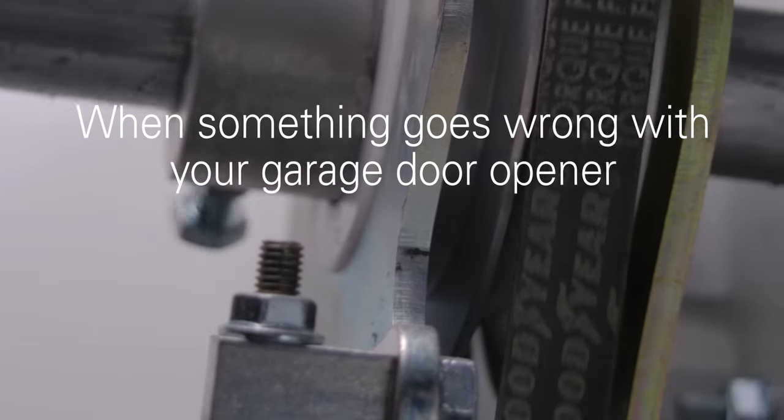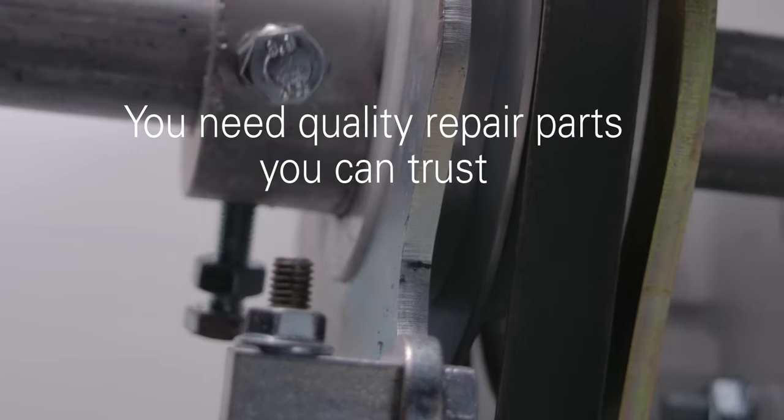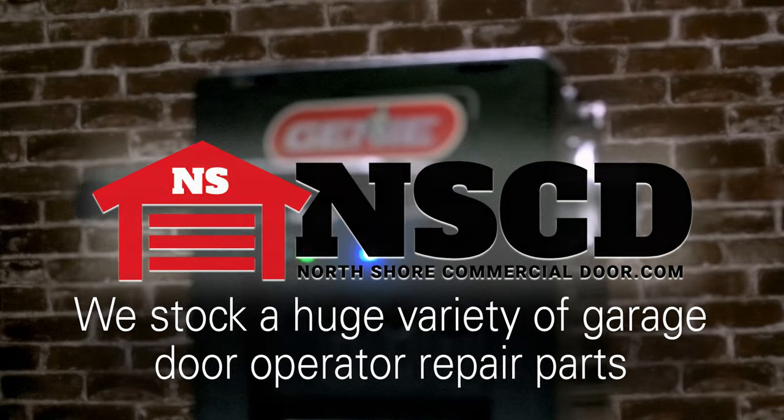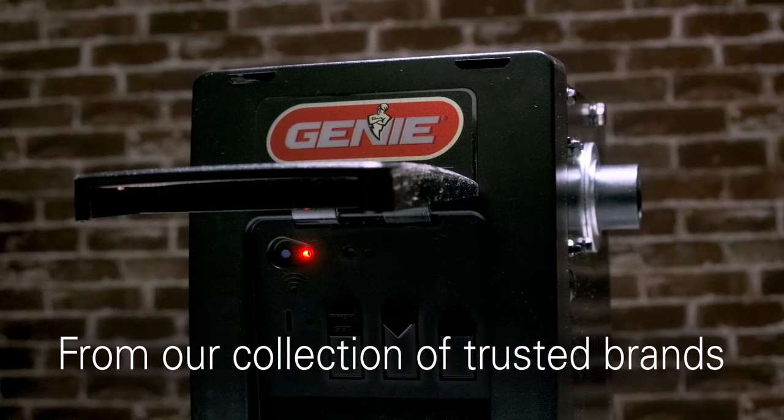When something goes wrong with your garage door opener, you need quality repair parts you can trust. At North Shore Commercial Door, we stock a huge variety of garage door opener repair parts from our collection of trusted brands.